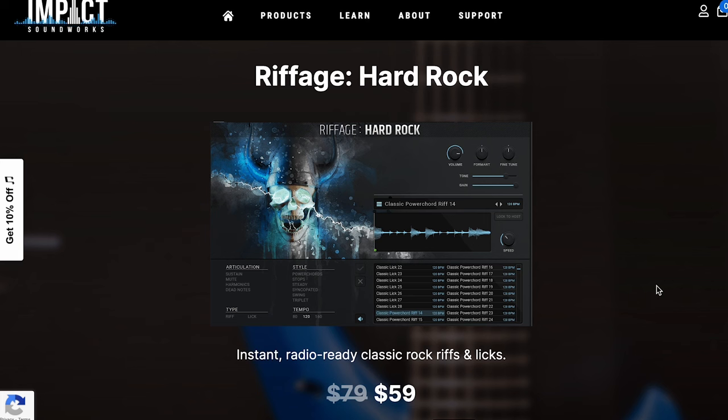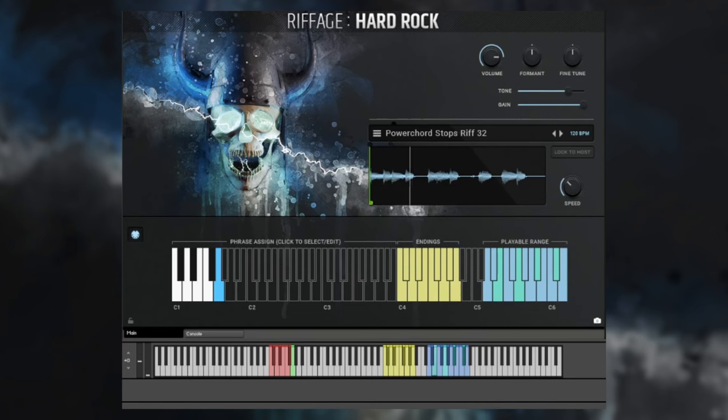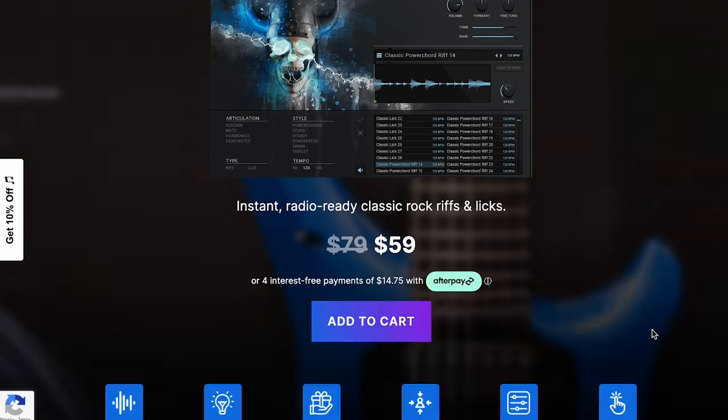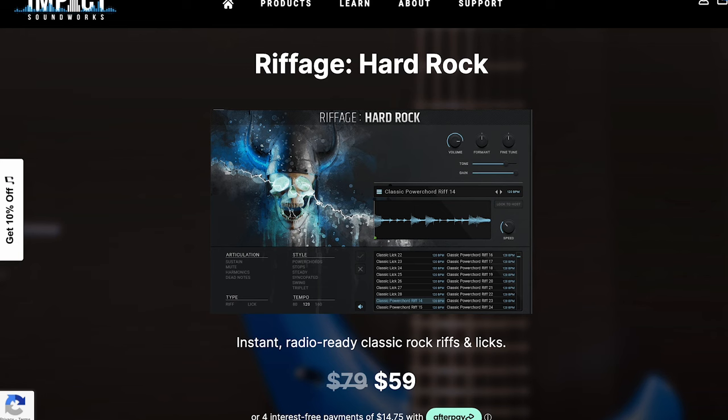New from Impact Soundworks: Riffage Hard Rock. They're continuing their Riffage series, this time with radio-ready classic rock riffs and licks. $59 intro price, normally $79. It runs in the free Kontakt Player and is NKS compatible.